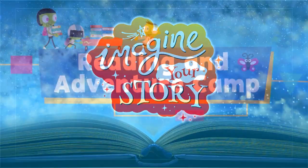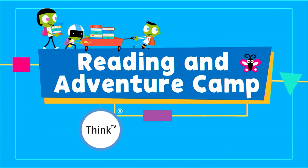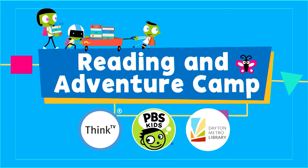Imagine Your Story — a reading and adventure camp. Today's camp is brought to you by Think TV, the Dayton Metro Library, and PBS Kids.